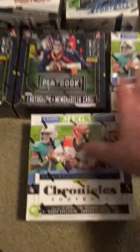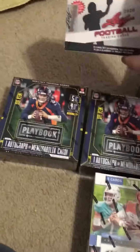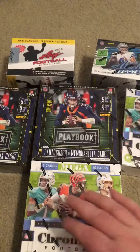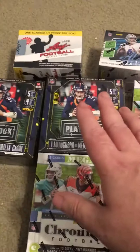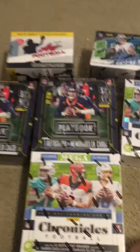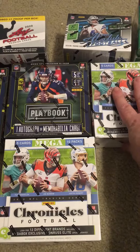You've got two Chronicles boxes, two Playbooks, an Absolute, and a one-on-one Leaf slab card, so there are ten total autographs in here — six from 2020 and four from 2021. Plan on coming out tomorrow, Friday night at nine o'clock.